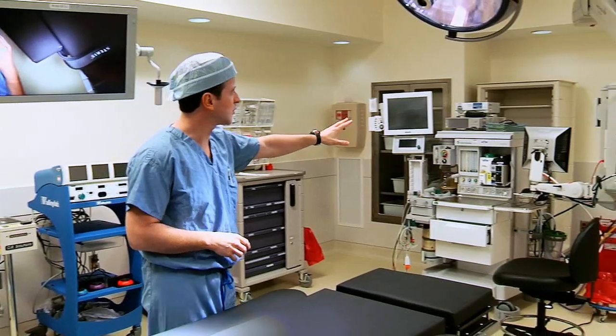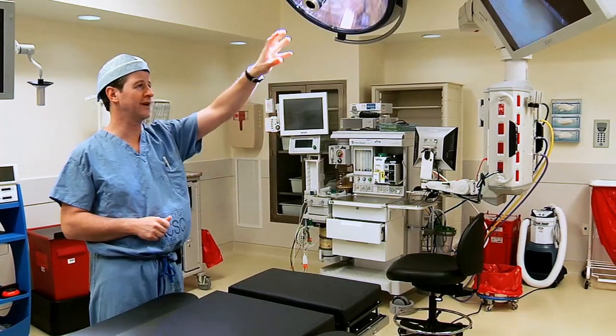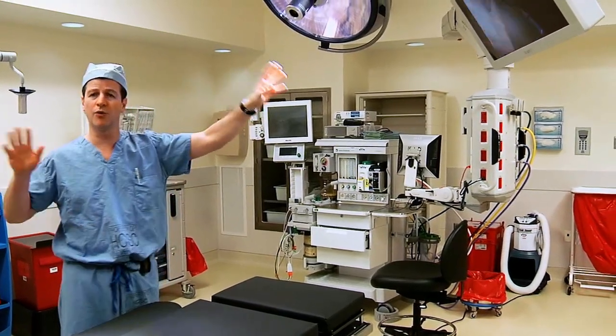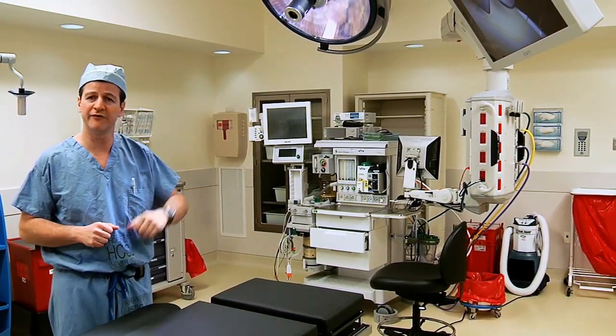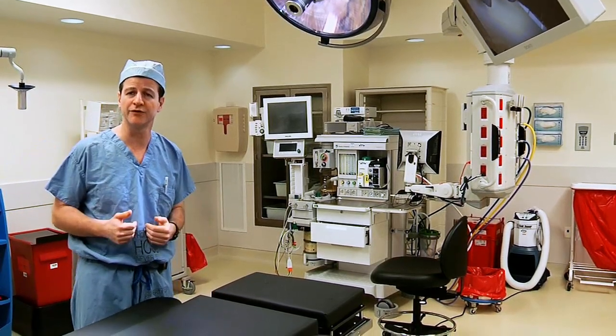The anesthesiology equipment is all based off a boom. They have their own monitor and can transfer all their information — the vital signs of the patient and any other information that may be helpful for the surgeon — to the wall monitors.